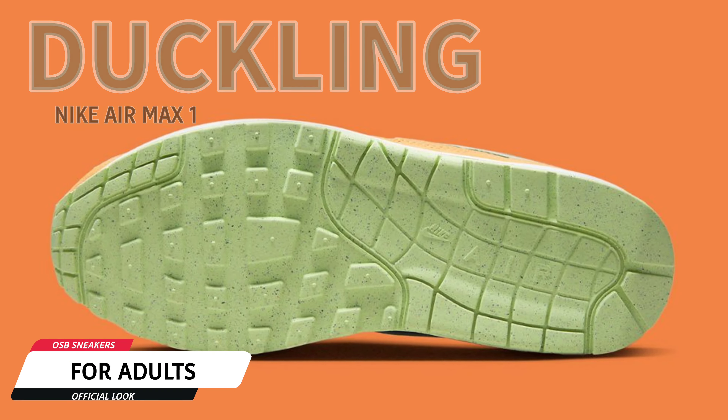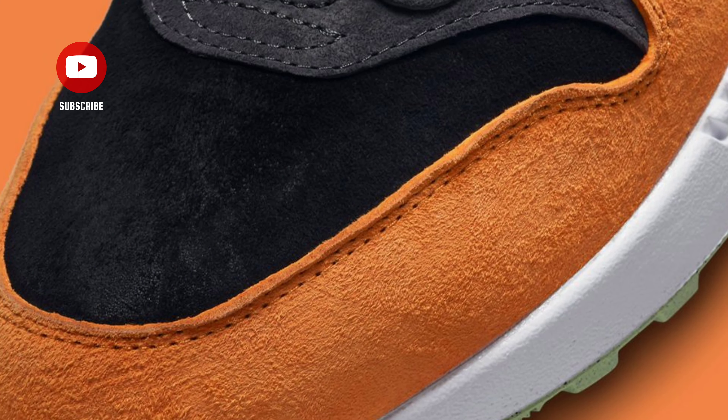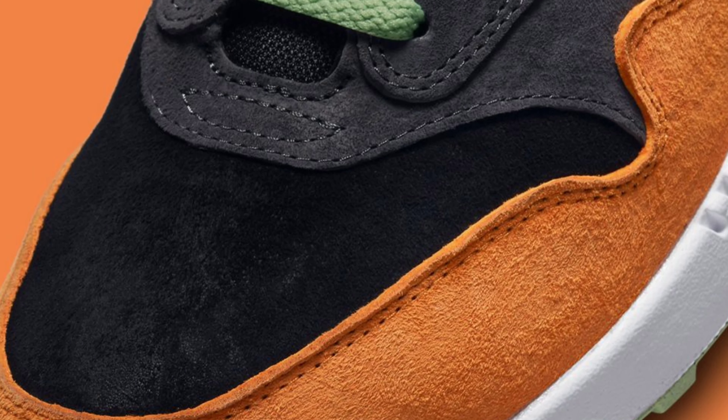It is the first of two duck-riddled colorways to come. Here, supple black suede serves as the pair's anchor before additional kumquat suede is layered across.